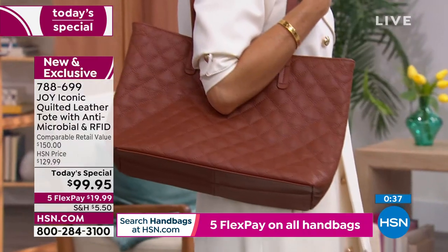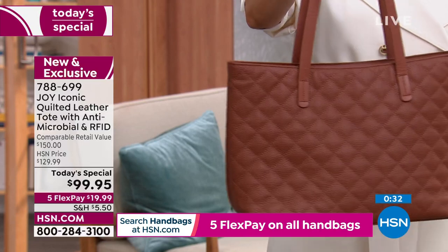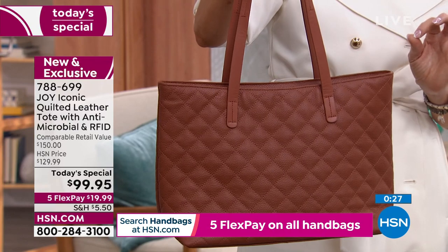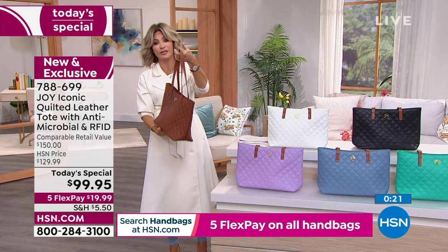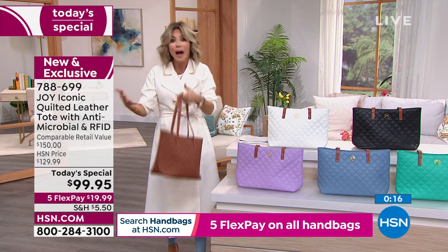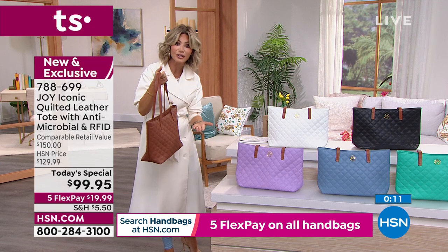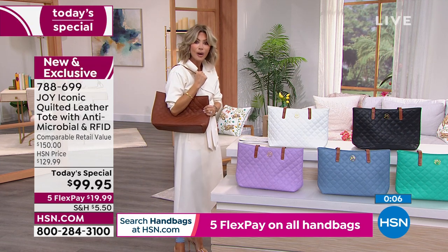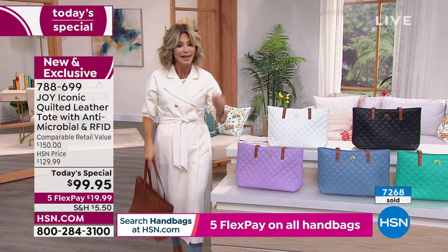We all know fanny packs are huge — but this is not the fanny pack of the 80s. This is a quilted belt bag. This is the most highest and hottest look, period. You can wear it across the body or around your waist. This is the it bag. All the girls at my son's school — this is all they carry. Some have it a little higher, some a little lower. And the boys are doing it too. It's $59.99, with flex pay at $12 to get it home.